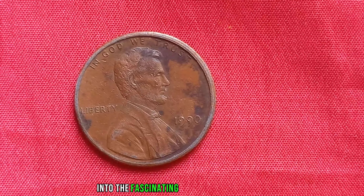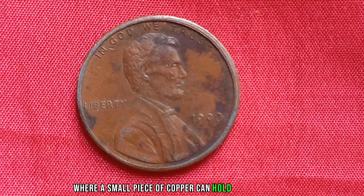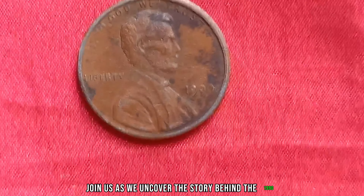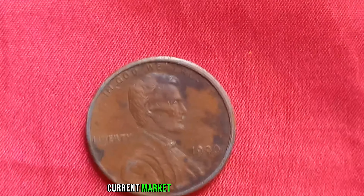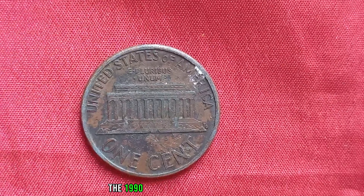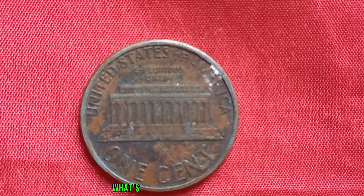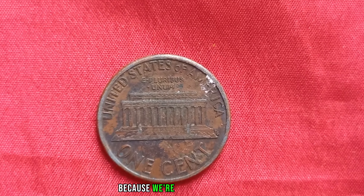We're diving deep into the fascinating world of numismatics, where a small piece of copper can hold immense value. Join us as we uncover the story behind the 1990 No Mint Mark Lincoln penny and its astounding current market value of $1.3 million dollars. We're going to talk about a truly remarkable coin — the 1990 No Mint Mark Lincoln penny. You might be wondering, what's so special about this penny? Well, buckle up, because we're about to find out.